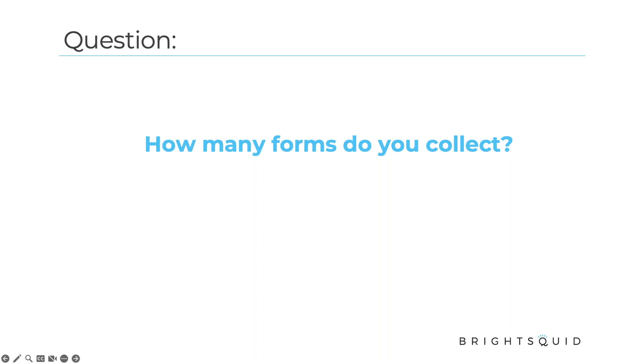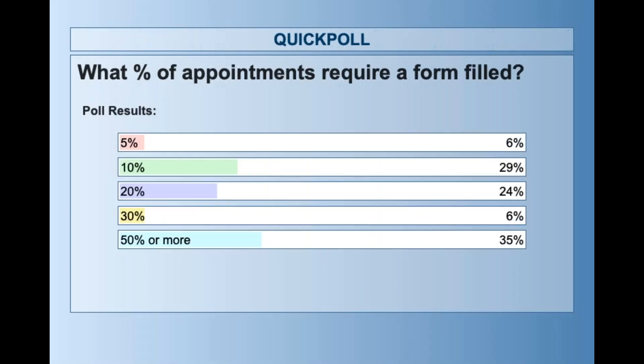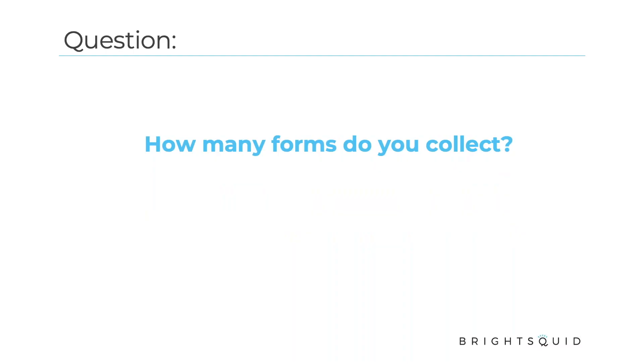I'm going to launch a couple of quick questions to get a sense of the room. We talk to clinics every day and ask about what they're doing. We do have some numbers in this presentation. We'll find out how we sit in this room — we've got a lot of people online today. I'll share the results: about 10–20%. Some organizations, depending on the type of clinic, are going to have more of their appointments requiring a form. The top one here is 50% or more appointments. You'll want to take into consideration your own clinic and do the math on that for yourself.